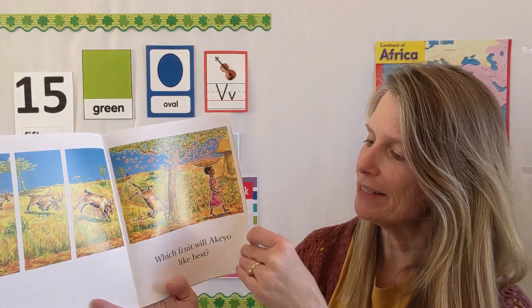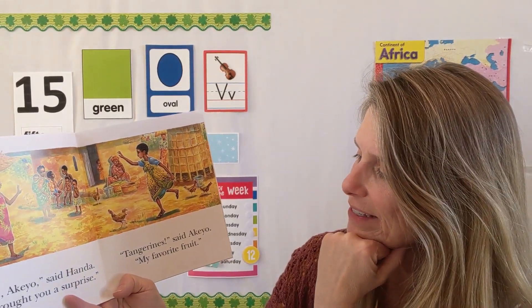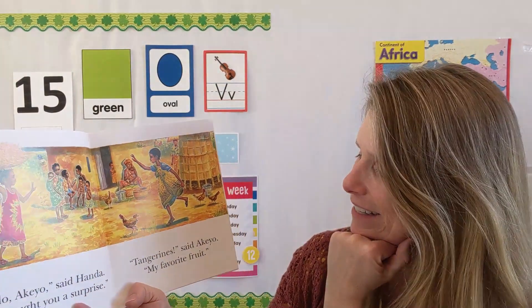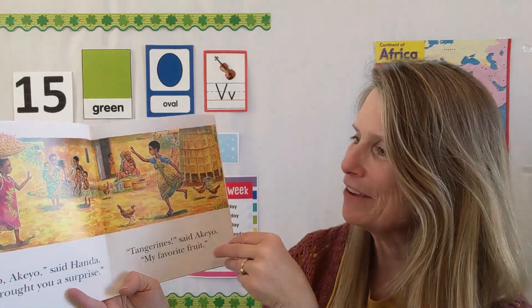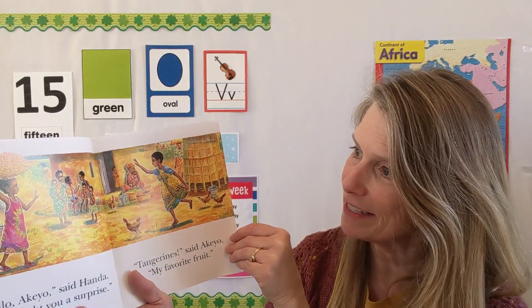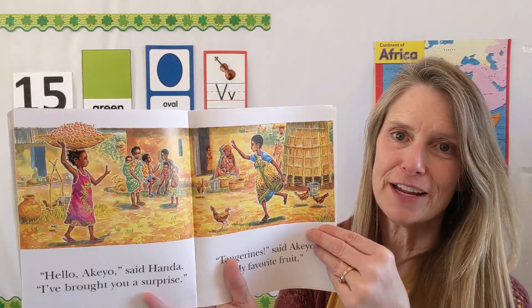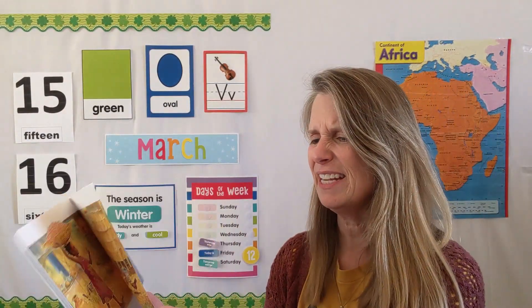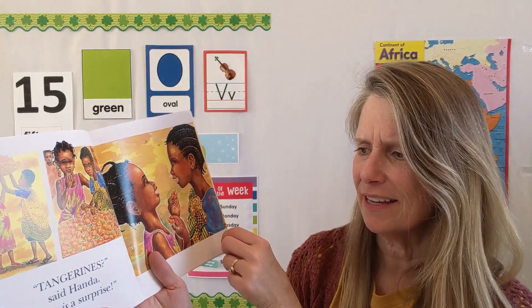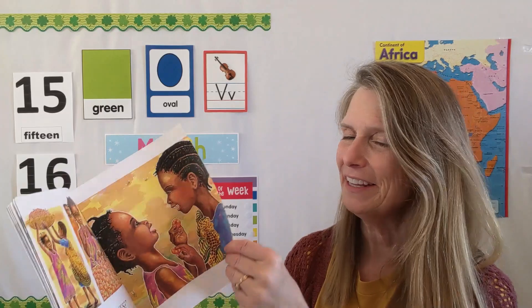Which fruit will Akio like best? Hello, Akio, says Handa. I've brought you a surprise. Tangerines, said Akio. My favorite fruit. Now, did Handa put any tangerines in there? Not a one — but that's all that's in the basket now. And look how full it is — she's got a lot more than seven in there now. Tangerines, said Handa. That is a surprise. The end.